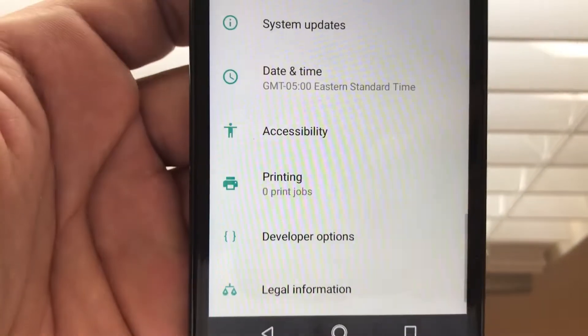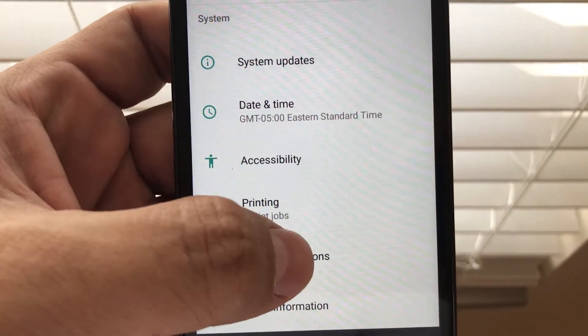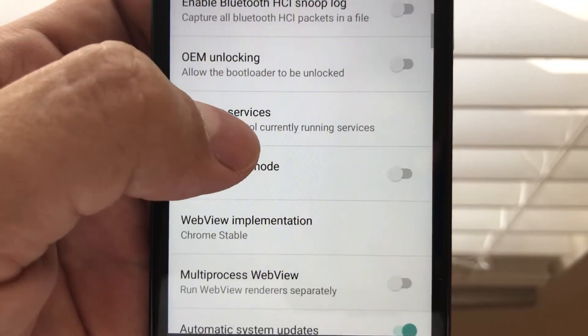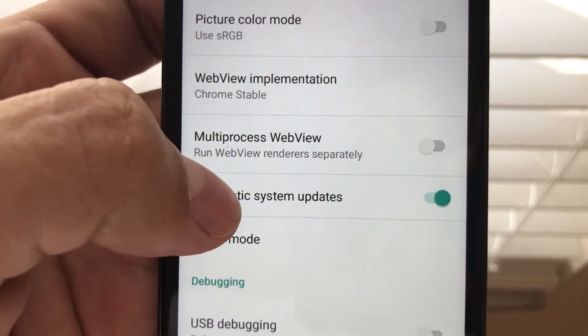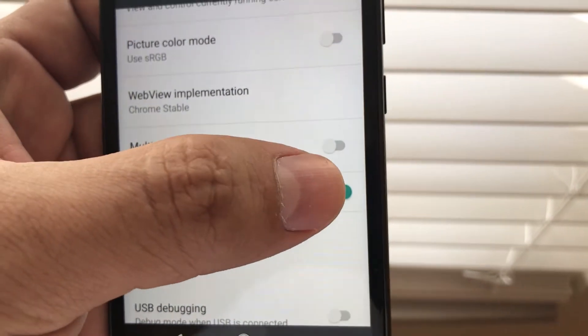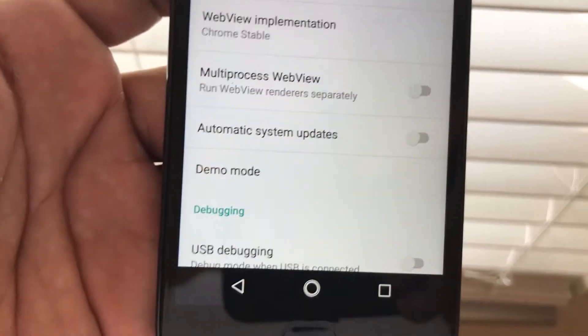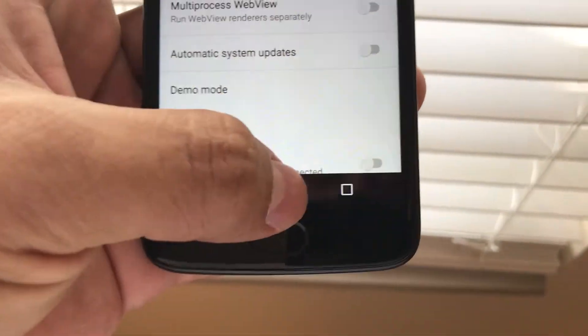Go back to Settings and look for 'Developer Options.' In there you'll find something that says 'Automatic System Updates' — turn this off. And that's it, that's how you turn off automatic system updates.